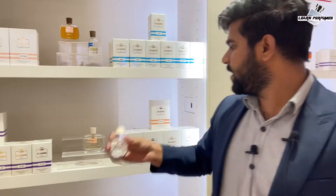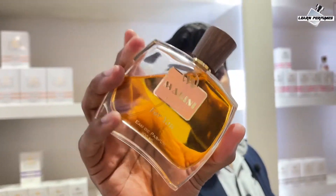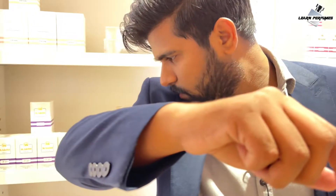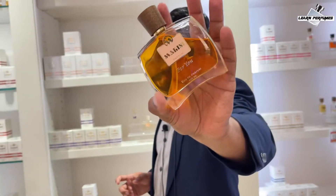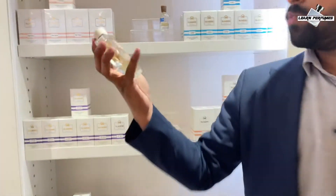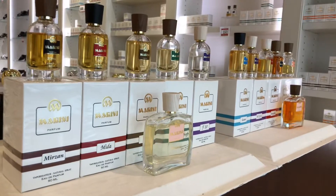150 dirham for 50ml eau de parfum. The last one he showed me is a very nice fragrance — a very good combination of oud, saffron, with some floral notes and maybe wood or vanilla as well. A nice fragrance, also recommended by me. This one is available in 100ml, same as the Divine, at the same eau de parfum concentration, for 250 dirham.